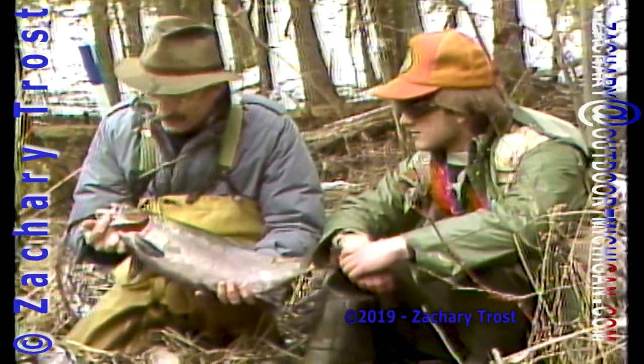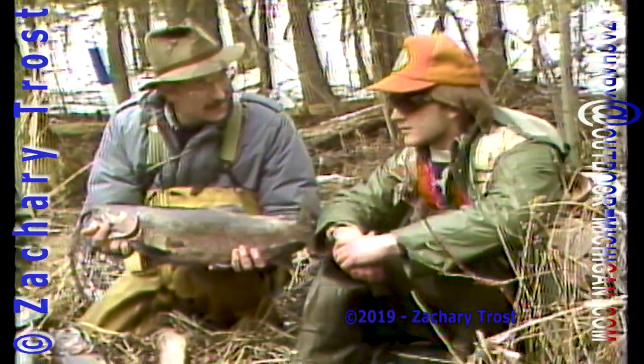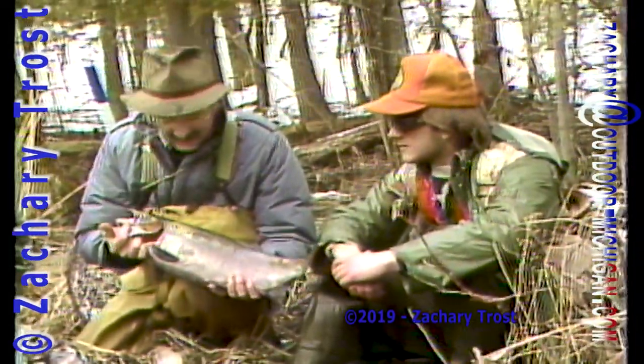Yeah, it was a pretty miserable day. It's pretty hard to enjoy yourself when it's snowing real bad and the water's so high you really can't go down too far to land a fish. The few anglers that have come by have been amazed at your success.